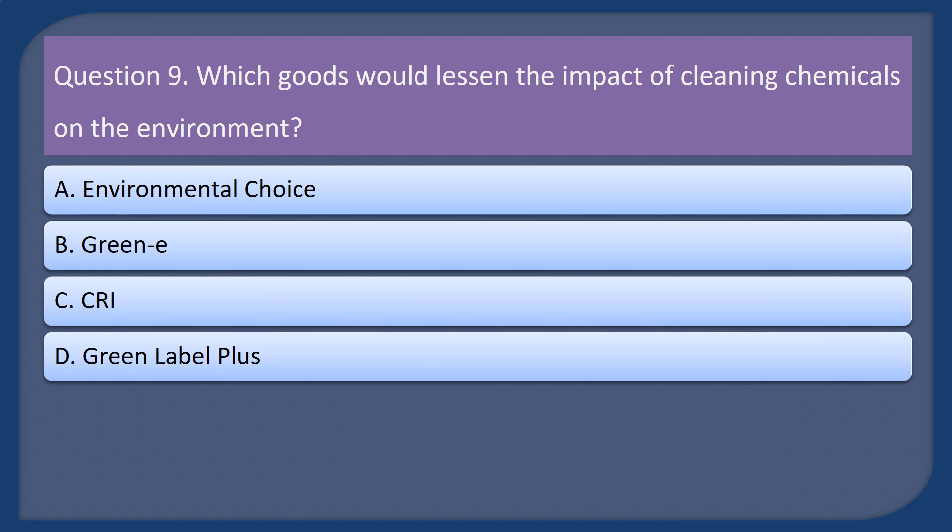Question 9. Which goods would lessen the impact of cleaning chemicals on the environment? A. Environmental Choice. B. Green E. C. CRI. D. Green Label Plus.